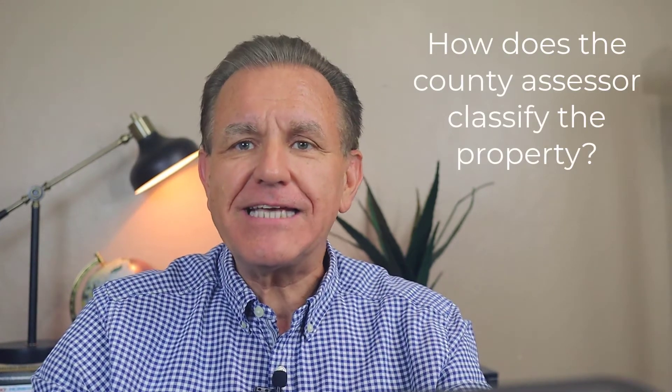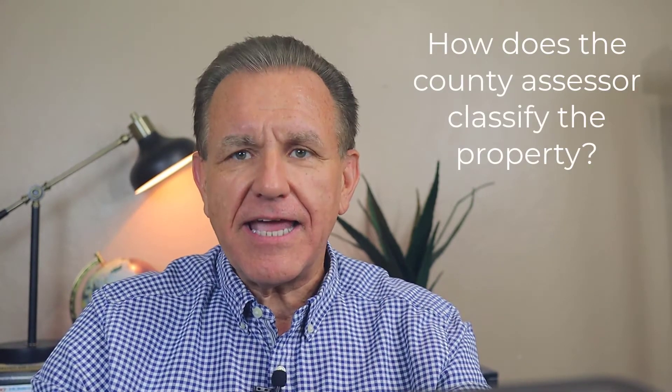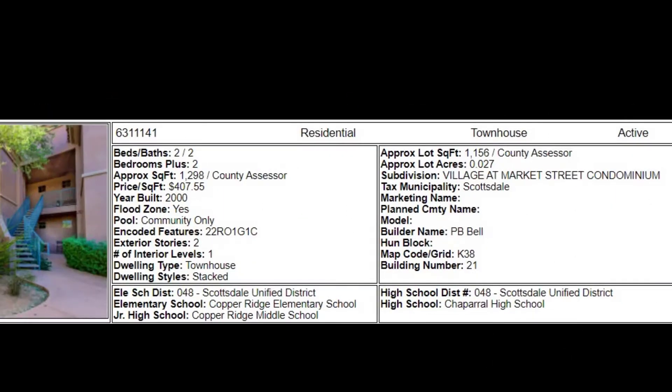Remember, the MLS may say it's a townhouse, and it looks like a townhouse, but the county assessor could classify it as a condo — and yes, this does happen. Here's a quick example: the dwelling type says it's a townhouse, but the community name implies that it's a condominium, and indeed it is. So if you do a property search exclusively by the dwelling type, you're in for some disappointment when you find out the county assessor says it's something different.